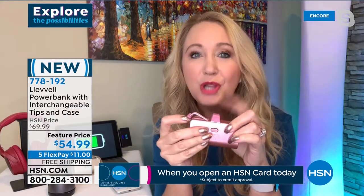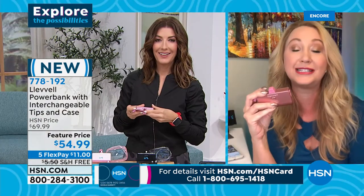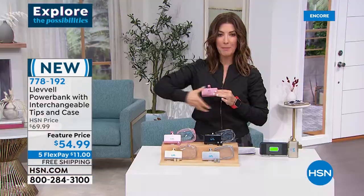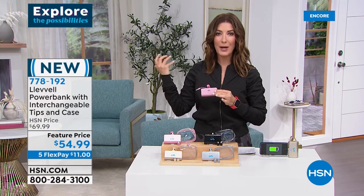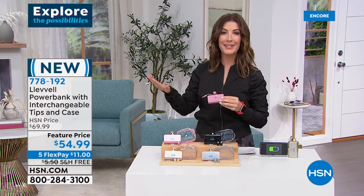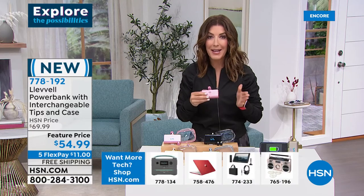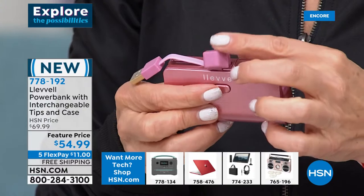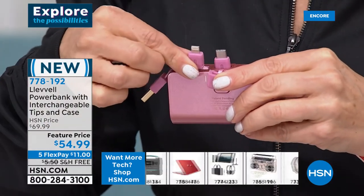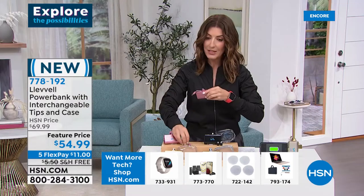In the morning, grab your phone fully charged and grab your Level — now it gets you through the whole day, maybe even a couple of days with 4,700 milliamps. Gone are the days of carrying around a power bank that's basically the size of a brick. With Level you have all your tips right on board so you can seamlessly go from Apple to Android to headphones to AirPods to any device. Just press the little button on the back to interchange the different tips.